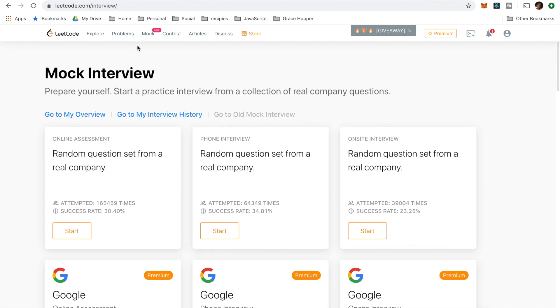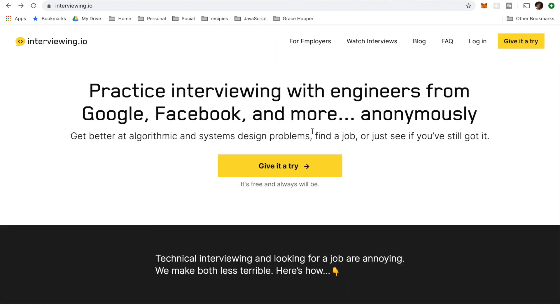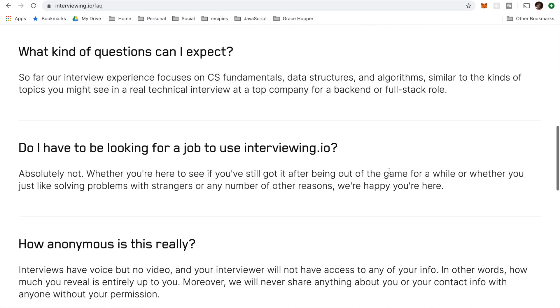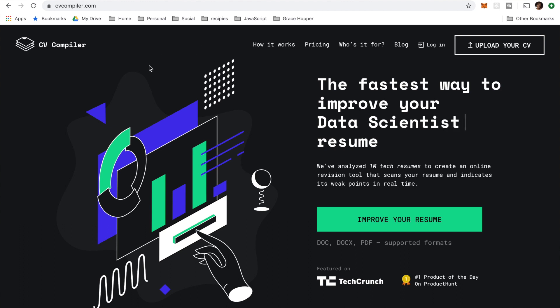So I'm glad that LeetCode has mock interviews, but there is another website where you can do mock code interviews — you can sign up for them, maybe even for free. I just found this website called interviewing.io. I don't want to sign up right now, but I will come back to it. It says it's free and always will be. I'll have to check this out, but at least now I know where it exists. Mock interviews are definitely a way to help you out with your next interviews.